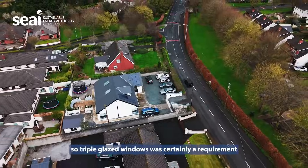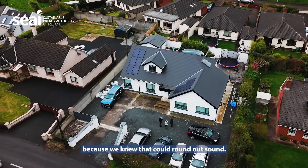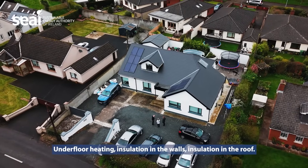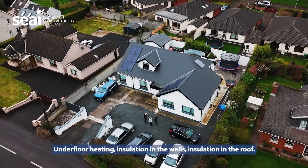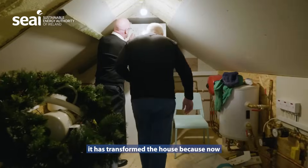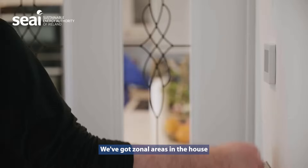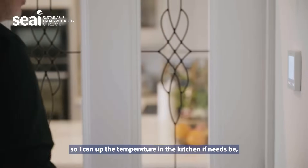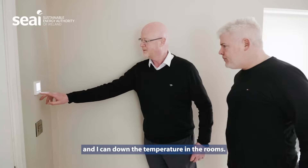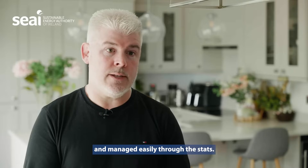We're close to the road here, so triple glazed windows was certainly a requirement because we knew that could drown out sound. Underfloor heating, insulation in the walls, insulation in the roof. We put in the Panasonic Aquara heat pump. It has transformed the house because now everything is controlled by stats. We've got zonal areas in the house so I can up the temperature in the kitchen if needs be and down the temperature in the rooms. Everything is separated and managed easily through the stats.